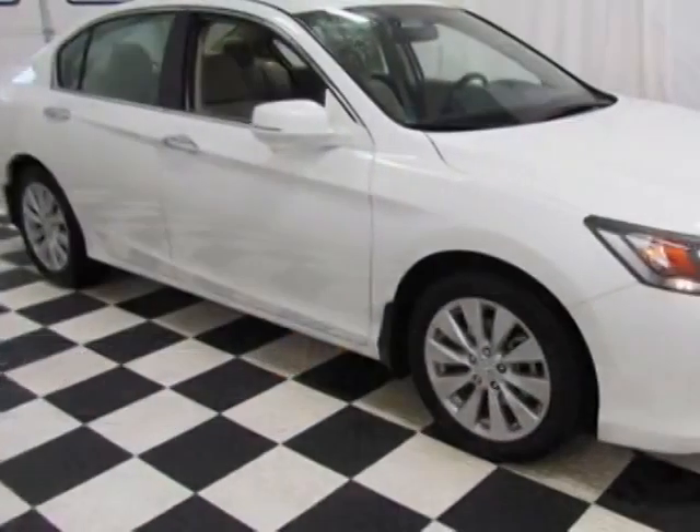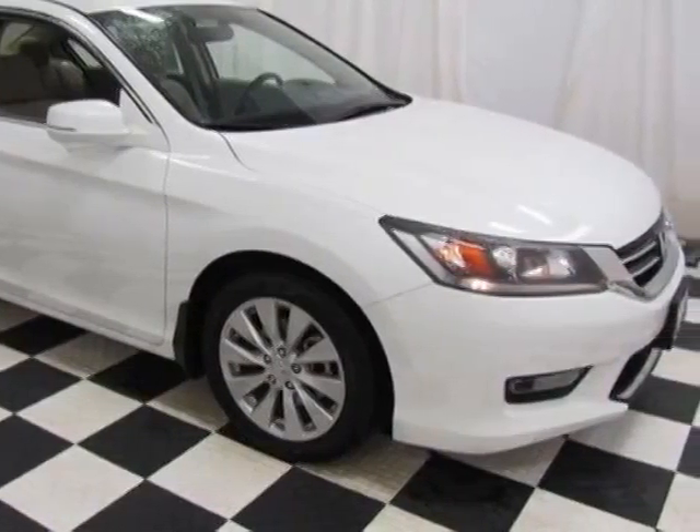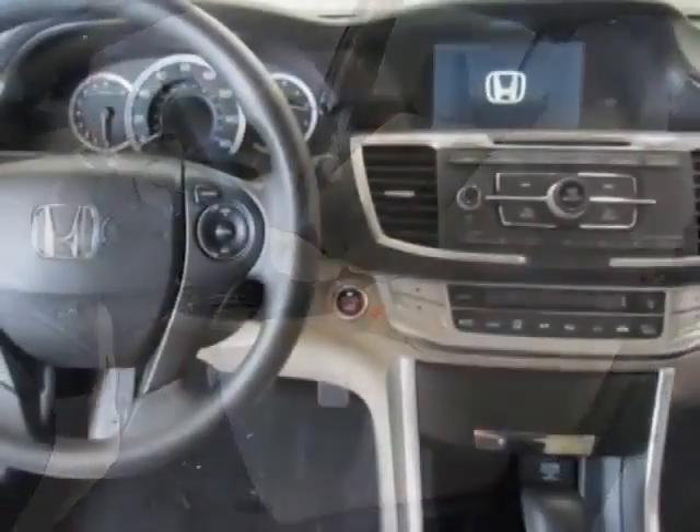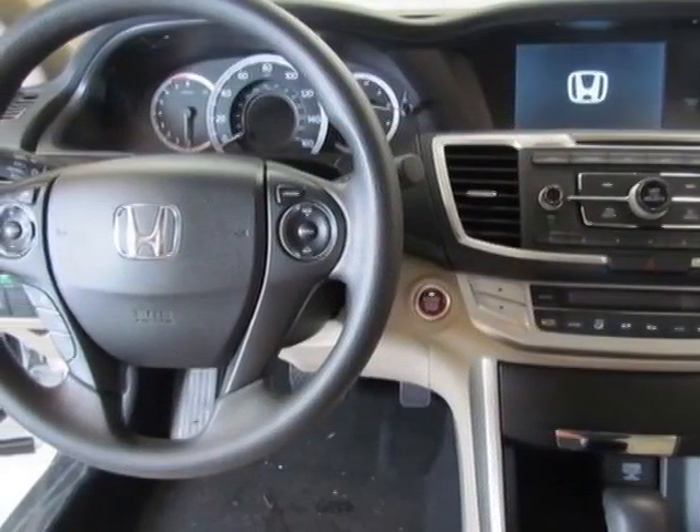This Accord sedan boasts a engine and has a CVT transmission. Additional options for this vehicle include power locks, CD player, sunroof, and passenger airbag.